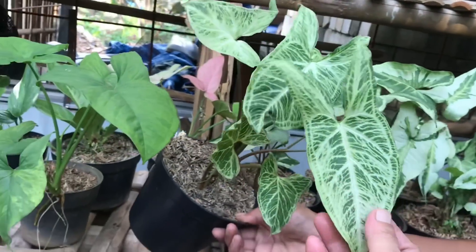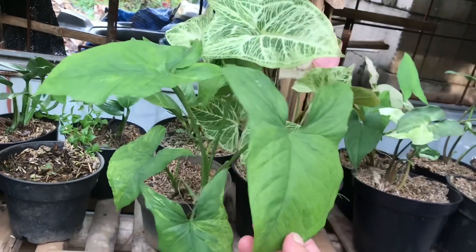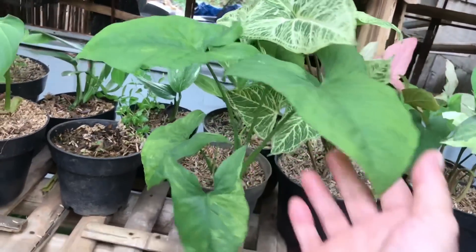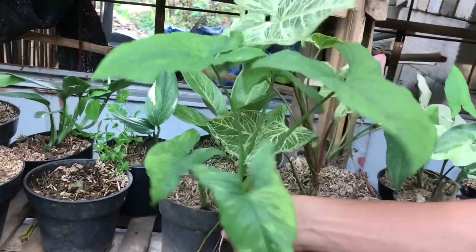Ini pokoknya harga segituan ya. Iya ini pokoknya yang disini Syngonium harganya 50 ribuan. Ini batik ya, kalau batik 25 ribu. Ini kayaknya Mojito bukan? Mojitonya ini nggak keluar ya, durhaka. Nggak keluar tapi dijual kan? Ini kasihan yang beli.